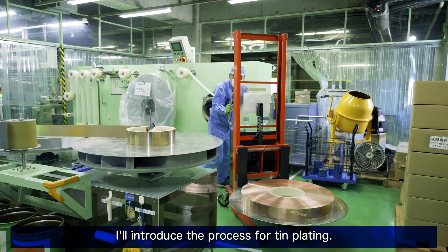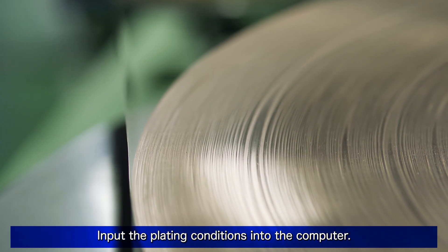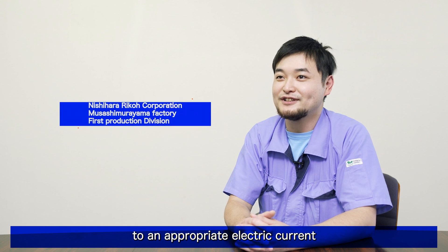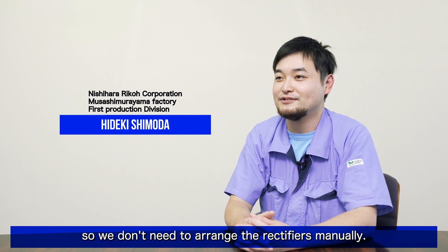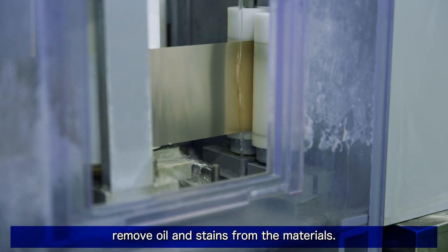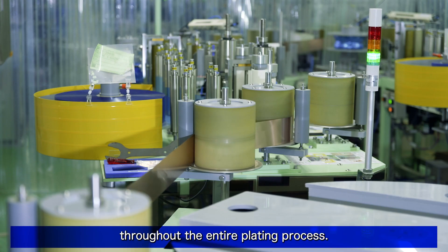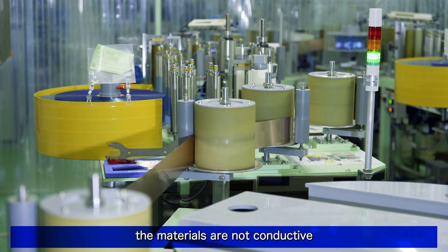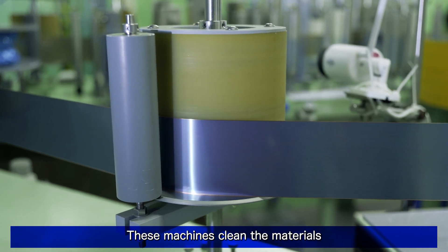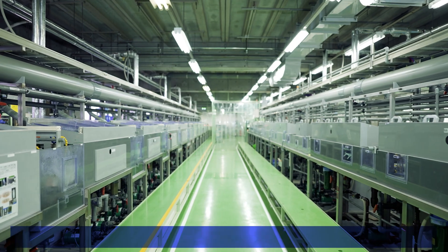I'll introduce the process for thin plating. Put the materials which we want to plate on the start of the equipment. Input the plating conditions into the computer — the machines automatically set to an appropriate electric current and conveying speed, so we don't need to arrange the rectifiers manually. First, in the pretreatment, remove oil and stains from the materials. This is the most important process throughout the entire plating process. Oil and stains adhered to the materials are not conductive and may result in a flaw called exposure. These machines clean the materials in two pretreatment processes.